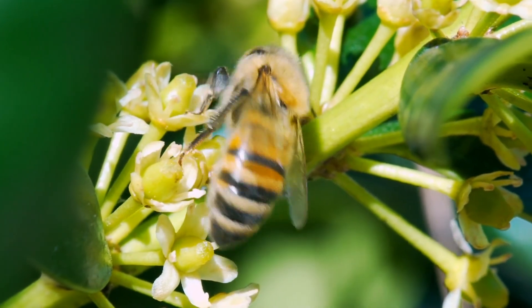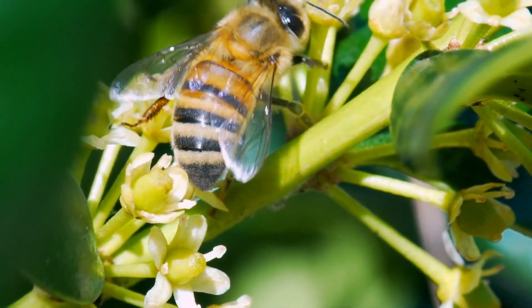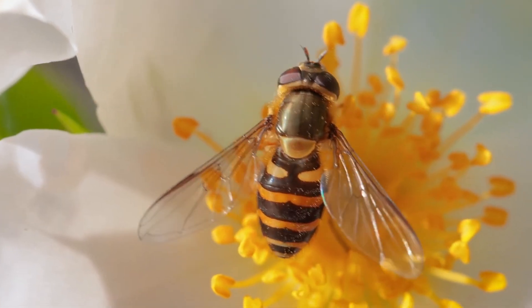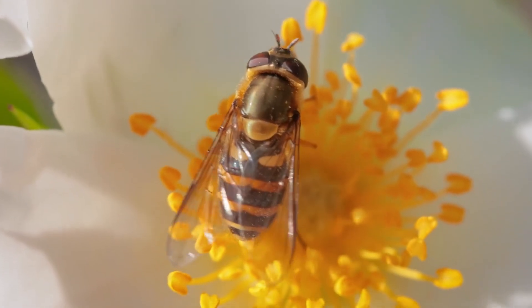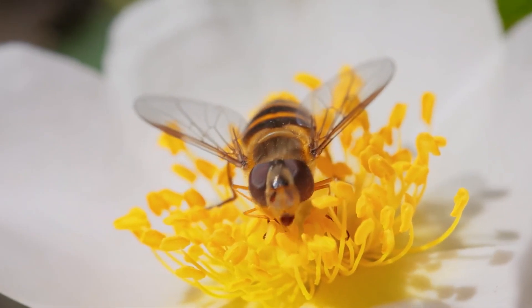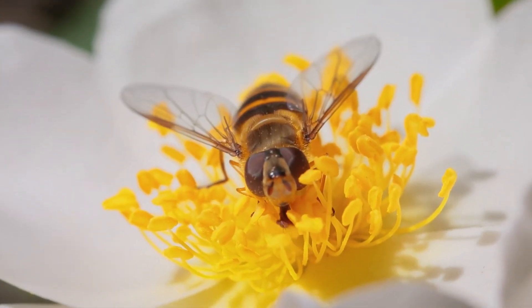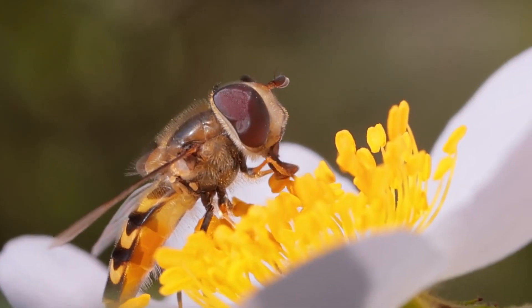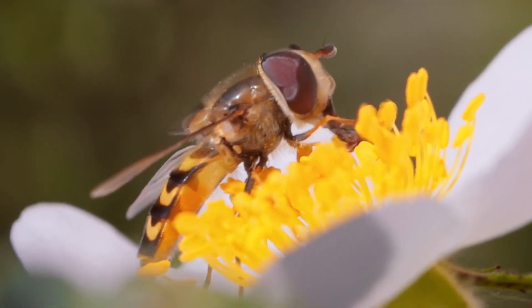So, how do you tell the difference between a bee and a flower fly? Bees have four wings, while flower flies have only two, along with shorter and stubbier antennae. However, their eyes are much larger, covering most of their head. With nearly 900 species of flower flies in North America, these pollinators are hard to miss.